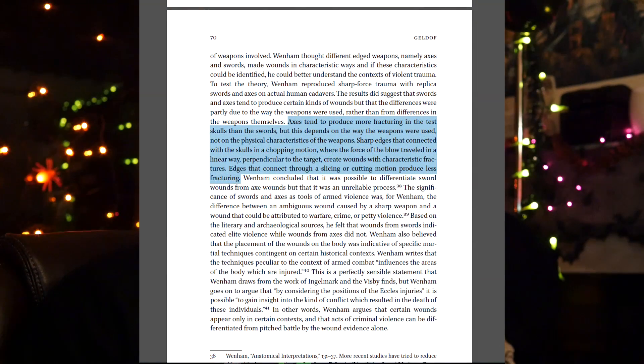The skull is there to protect our central processing unit — basically our brain, which is a rather squishy thing — so you'd expect it to be reasonably effective natural armor, and it is. One interesting point: axes tend to produce more fracturing in test skulls than swords, but this depends on the way the weapons were used, not on the physical characteristics of the weapons. Sharp edges that connect with the skulls in a chopping motion, where the force of the blow travels in a linear way perpendicular to the target, create wounds with characteristic fractures.